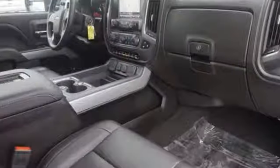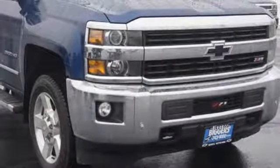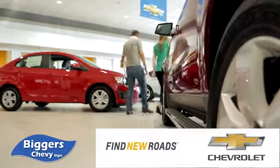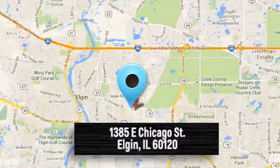It'll never be shy about flexing its solid steel muscle, so put the Silverado 2500 HD to work today. At Bigger Chevrolet, we have a great staff that will be able to assist you with all your car-buying needs. We're conveniently located at 1385 East Chicago Street in Elgin, Illinois.